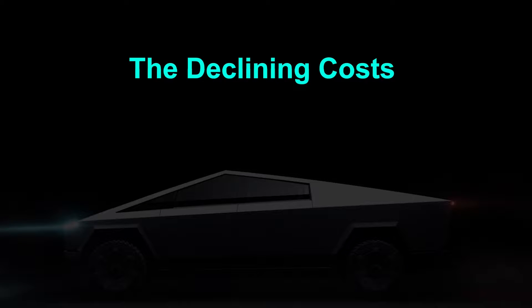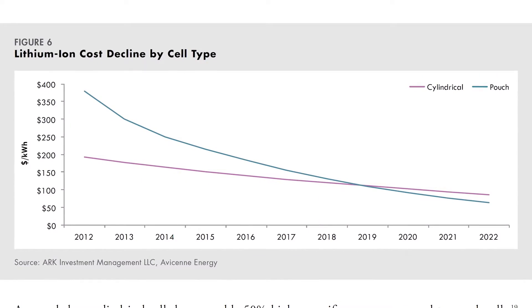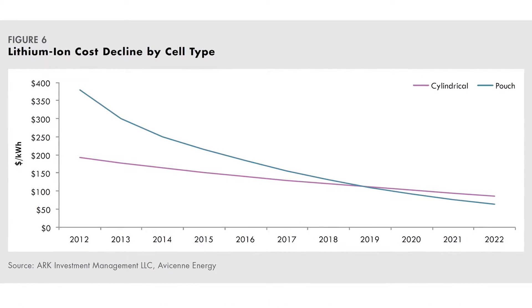The declining costs. Question: What is the most expensive component in an electric vehicle? Answer: The battery. What else costs a bomb? The computer.